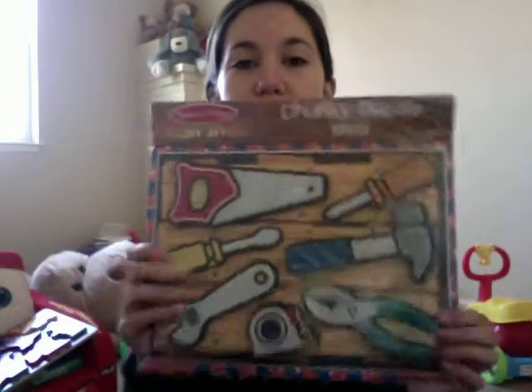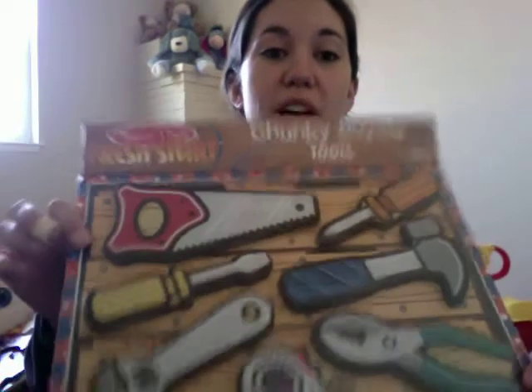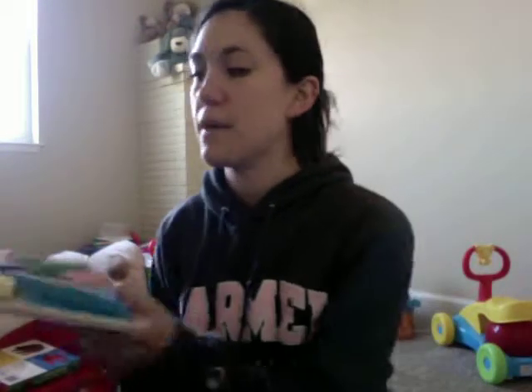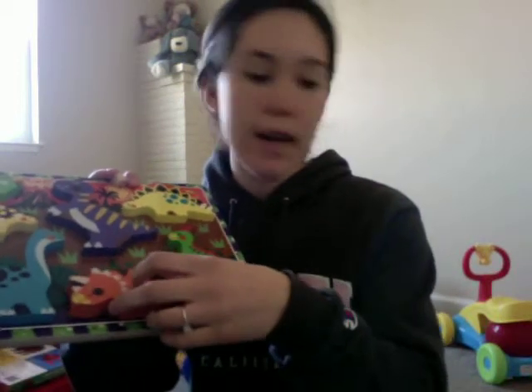These literally just came in the mail when I got home from school, so I haven't had a chance to open these yet. Same with this — it's a puzzle. He doesn't have any puzzles, so I think this is a really good gift. It's chunky. We got that one, and I just opened this one — it has dinosaurs on it. The brand is Melissa and Doug.